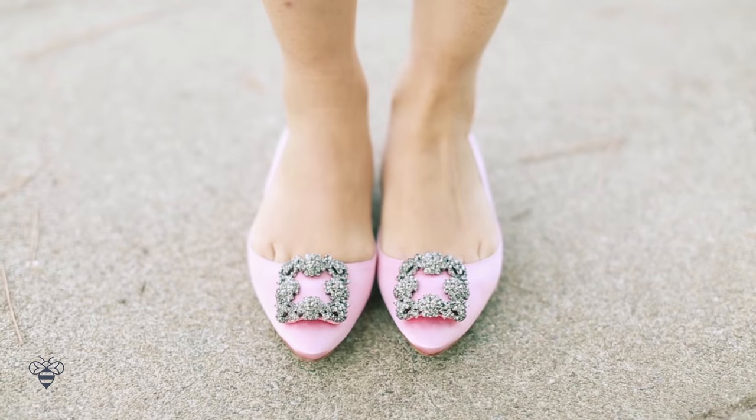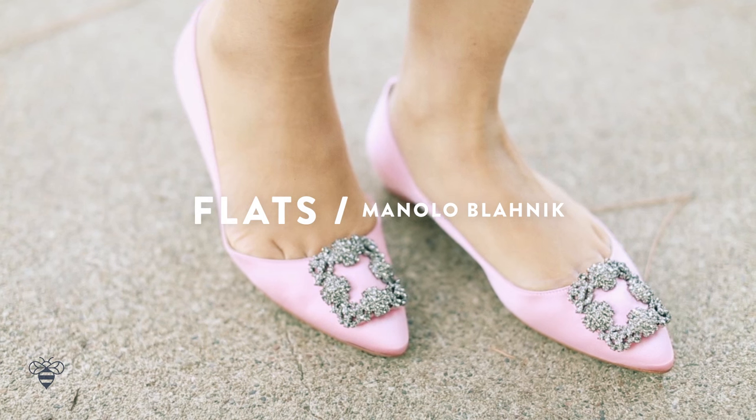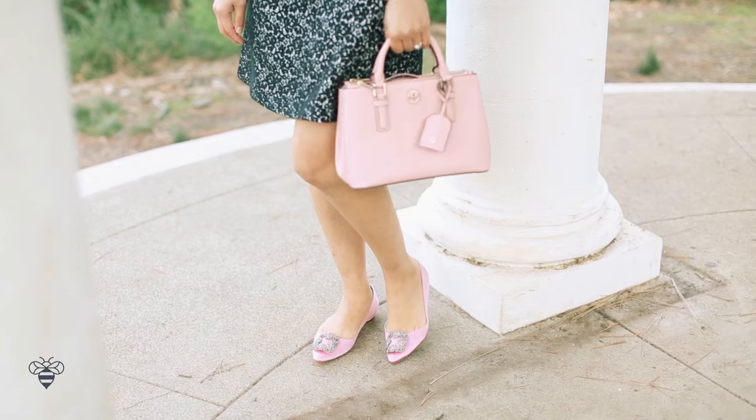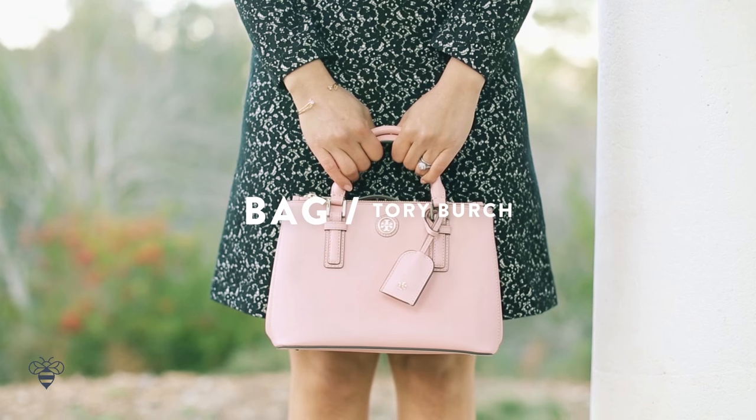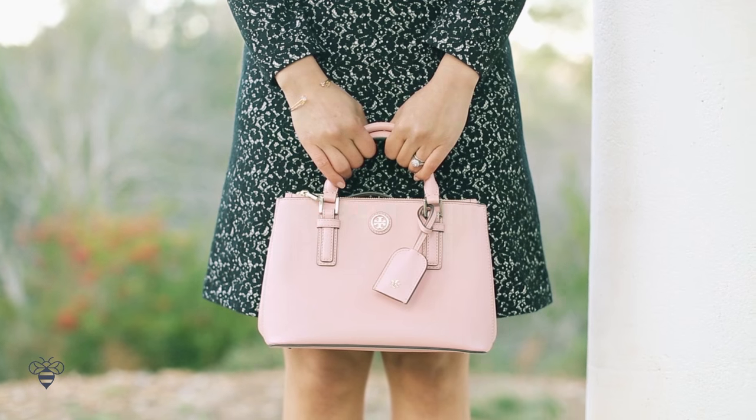I paired this dress with my pink flats by Manolo Blahnik — remember these from Sex and the City? These shoes are one of my all-time favorites. And to tie it all together — get it? — I'm carrying this pink mini bag by Tory Burch.